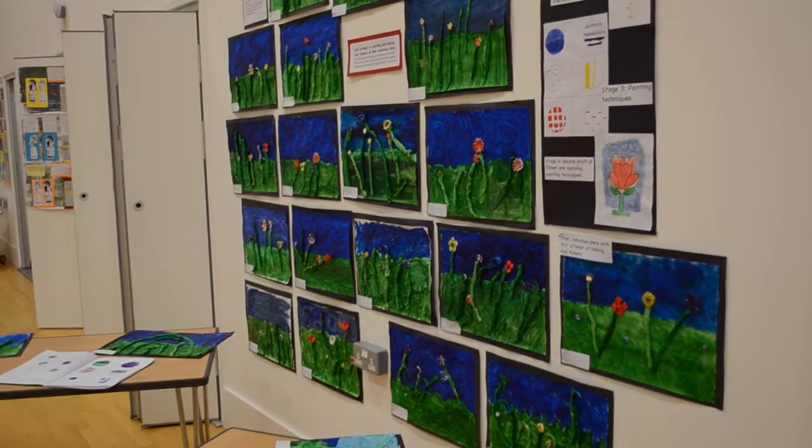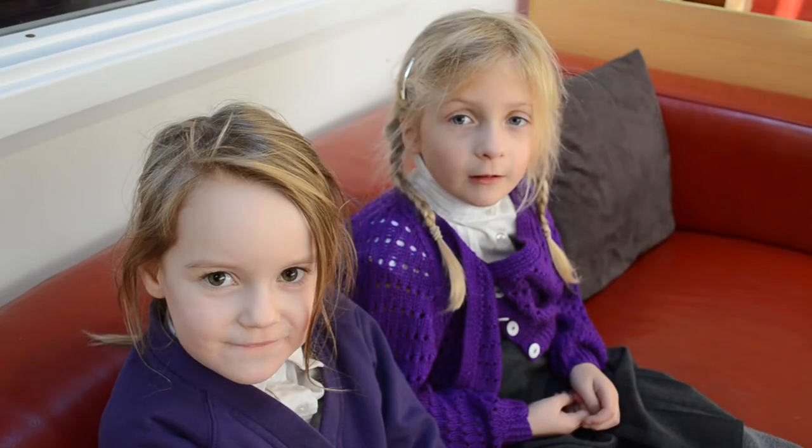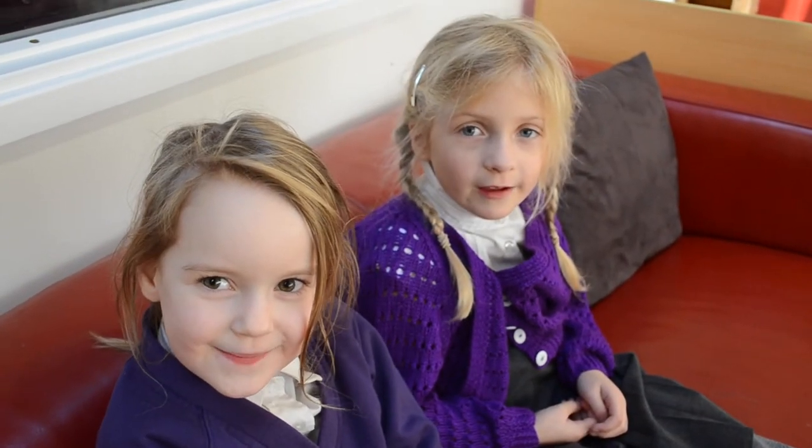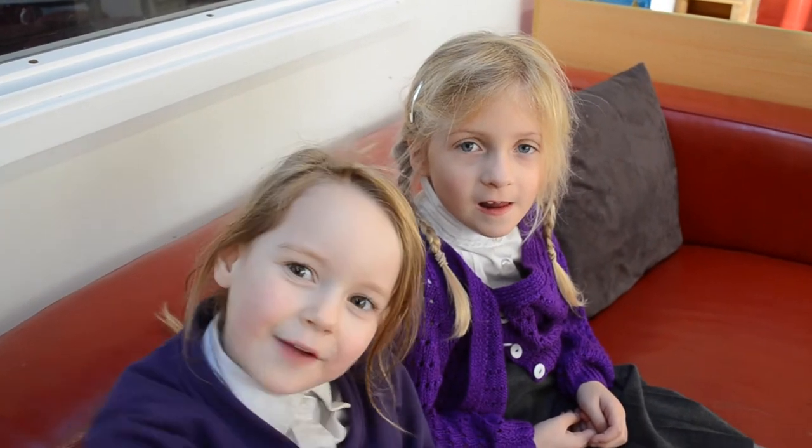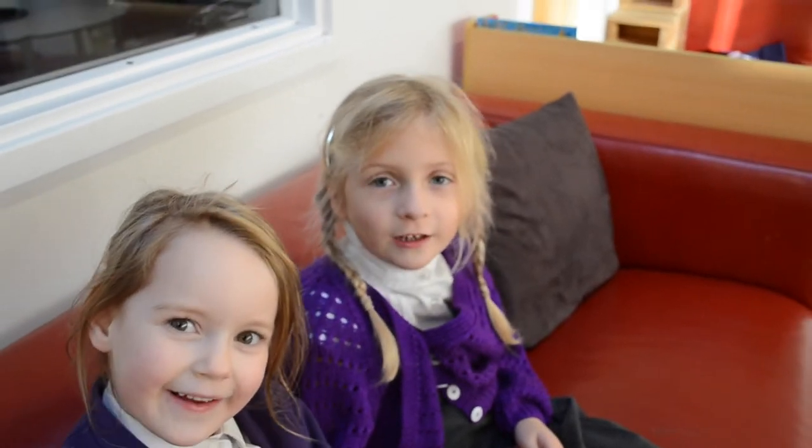My favourite art week was when I was doing the hot glue and the peacock and making stuff and putting those little stones on. And me too.